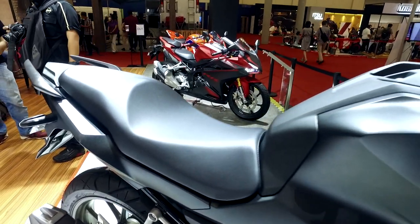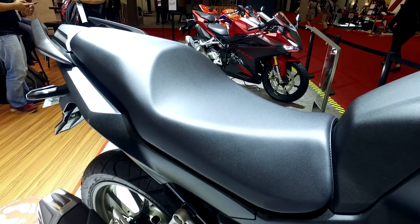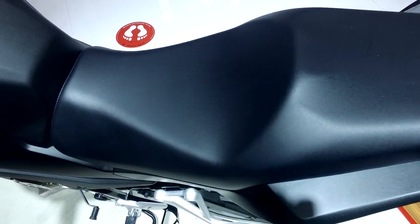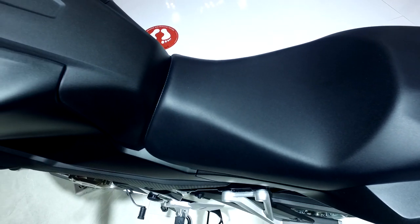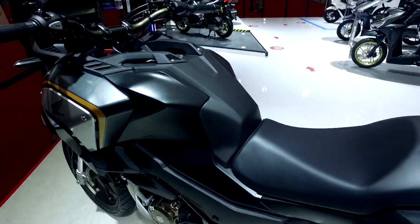Now, the seat will be made as a digital inspiration. The seat is comfortable, and you can change the color depending on the body color or engine trim.